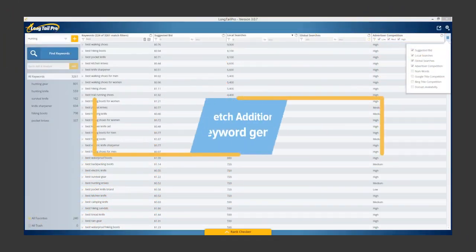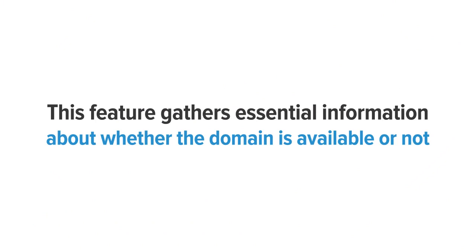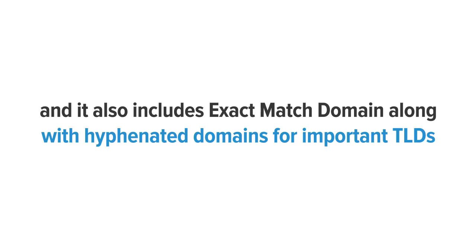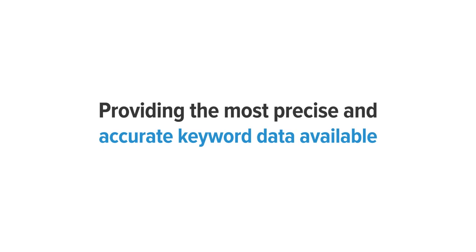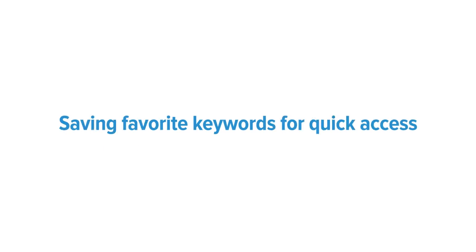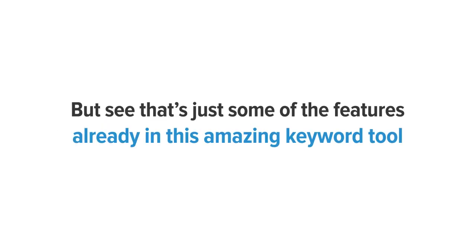Fetch additional data. You can use the Fetch Additional Data feature to make keyword generation better. This feature gathers essential information about whether the domain is available or not, including exact match domains and hyphenated domains for important TLDs. It also has the ability to conduct a one-click competitor analysis and rank checking directly from the interface, and lots of other amazing features such as providing the most precise and accurate keyword data available, saving favorite keywords for quick access, and exporting data to a CSV file.